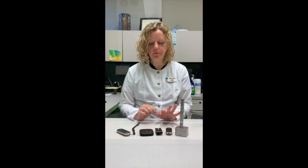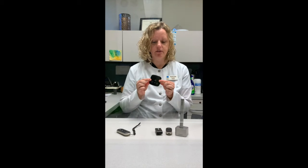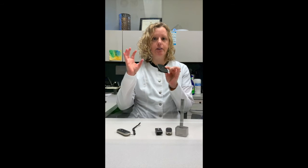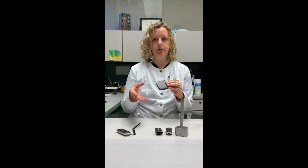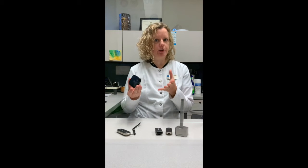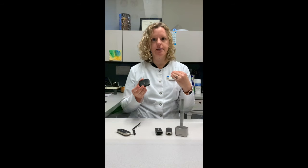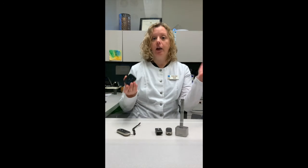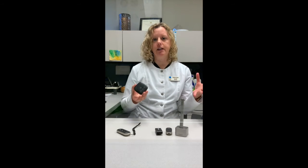Another really popular device that we have is a TV connector. This device plugs into the back of your TV and takes the signal from the TV and connects to your hearing aids via Bluetooth. It takes the audio from the TV and goes right to your hearing aids, and then whoever else is watching TV with you can have the volume set at whatever they like. So you both can hear the TV at a volume that's comfortable for you.